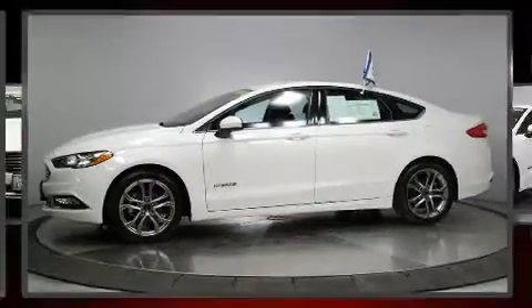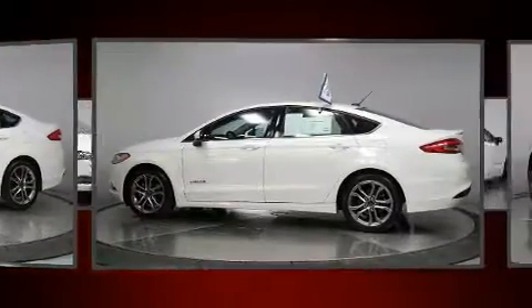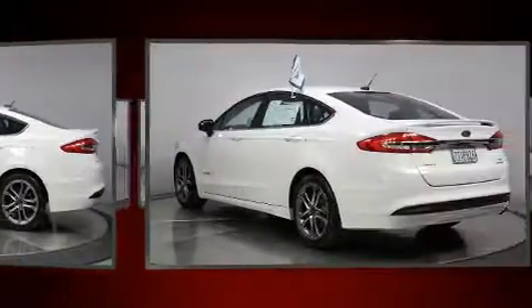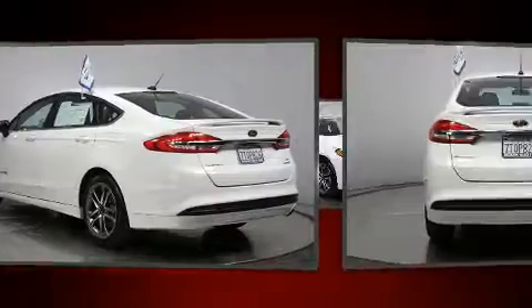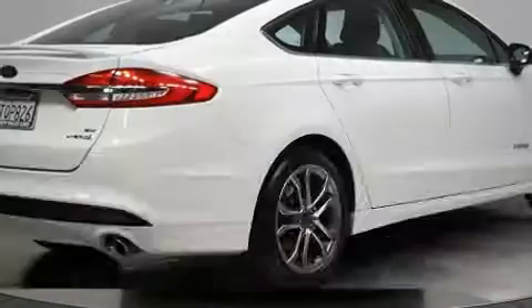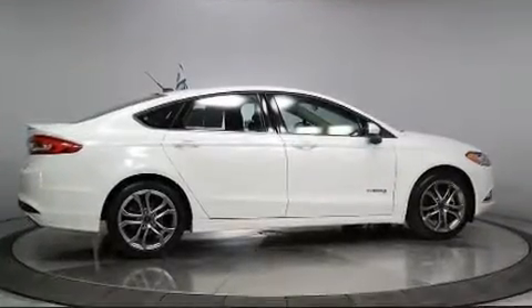Discerning drivers will appreciate the 2017 Ford Fusion Hybrid. With less than 30,000 miles on the odometer, this four-door sedan prioritizes comfort, safety, and convenience. It features a continuously variable transmission, front-wheel drive, and a two-liter four-cylinder engine. Top features include air conditioning, delay off headlights, a tachometer, variably intermittent wipers, a trip computer, and power windows.